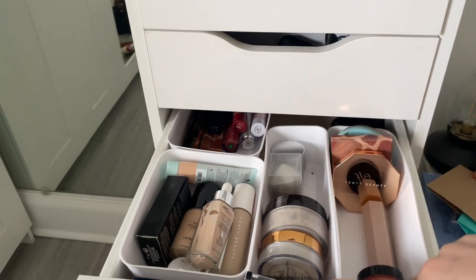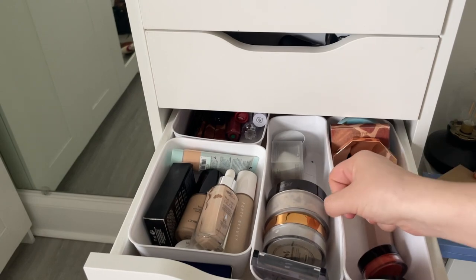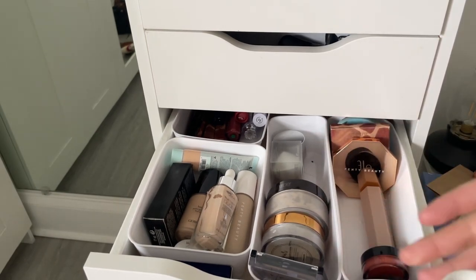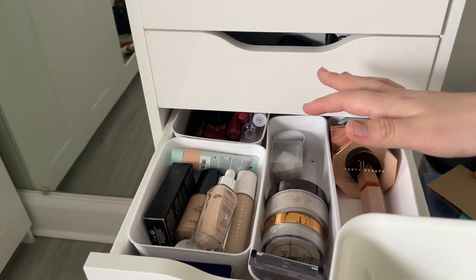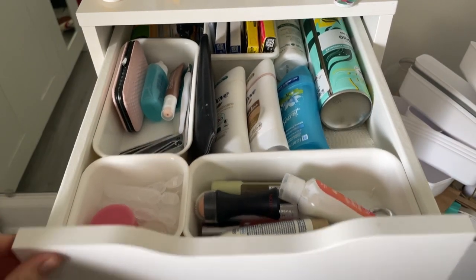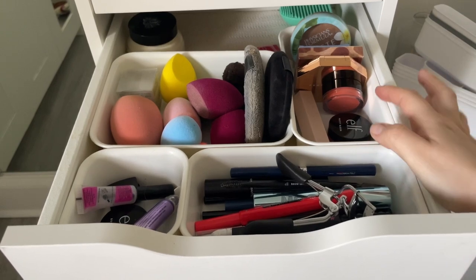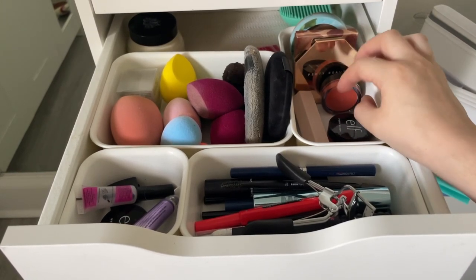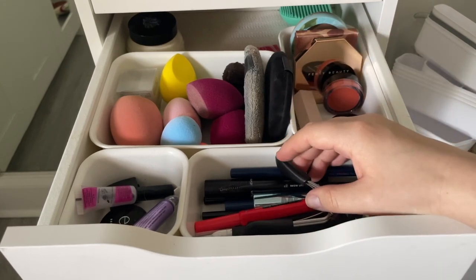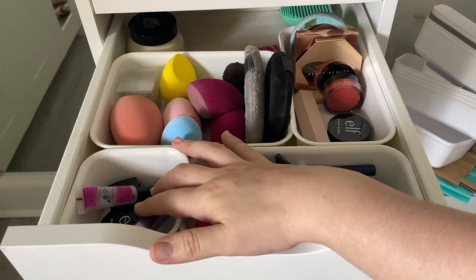To organize everything I'm using IKEA organizers I bought. I don't like the silicone rubbery ones from Target — just not a fan. Going to quickly rearrange everything and then show the final result. I separated a section and added blushes and bronzers up top since there was space. Combined all eyeliners into one area since I don't use them as much, with brow gels nearby since I use those every day.